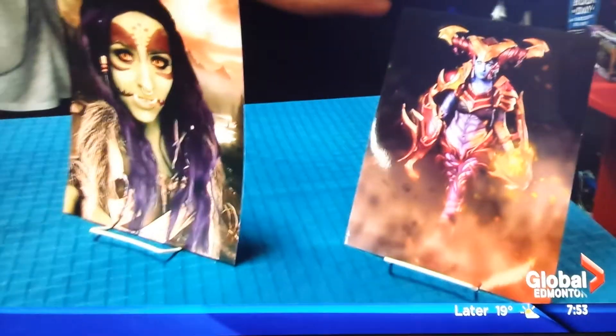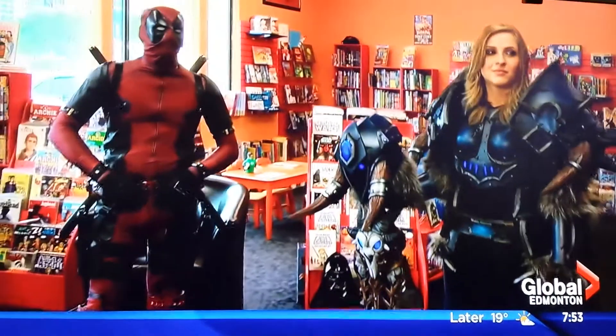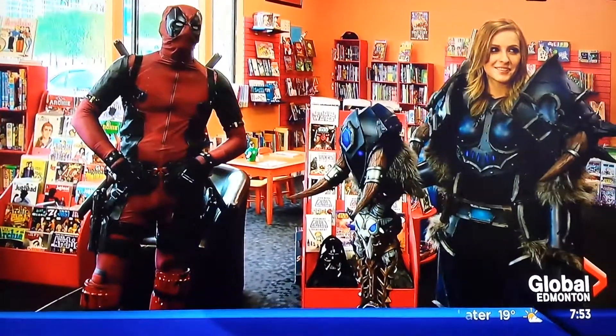We're expecting up to 15,000 people and we're really excited. So will a lot of them come in costume? Oh, absolutely. Cosplay is one of the most popular things. Everyone loves to dress up and get their nerd on and just have a fun time. So now you know what cosplay is. When we come back, an Edmonton artist who worked on Star Wars — that and more in just a few minutes.